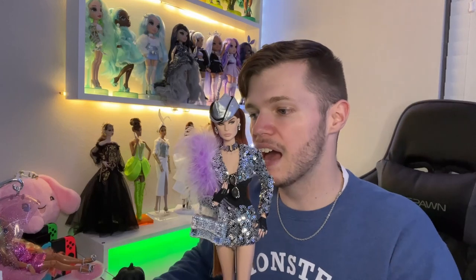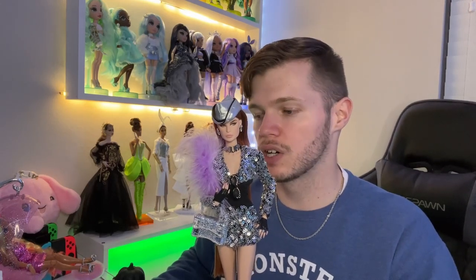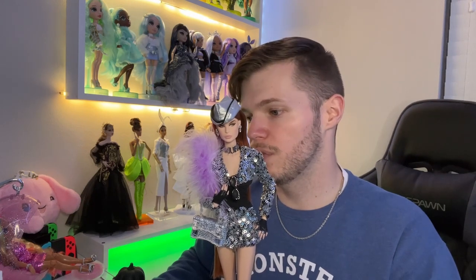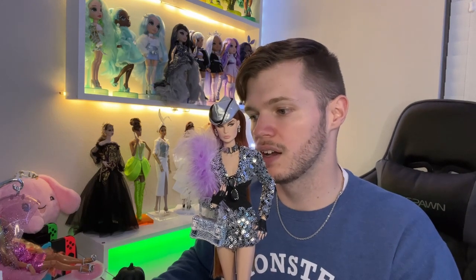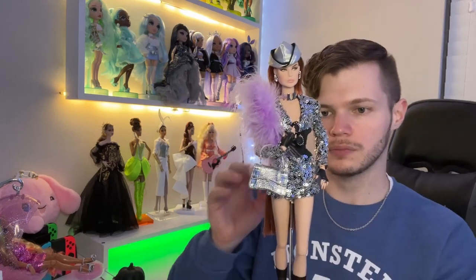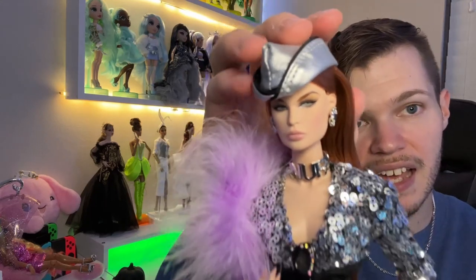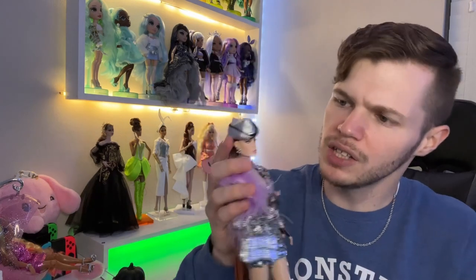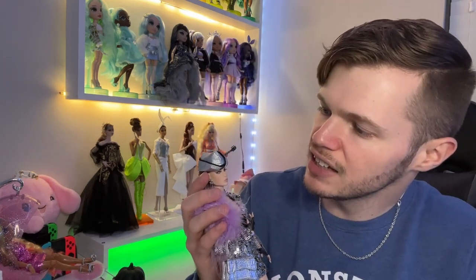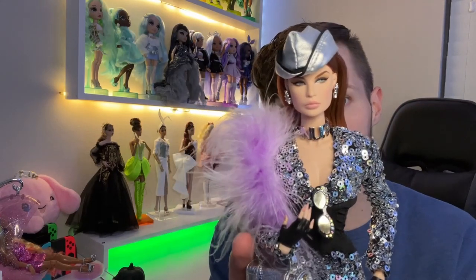Now let's get into the doll specs. Head sculpt is Alejandra. Her body type is New Face 3.0. Her foot sculpt is high-heeled. Her skin tone is FR White. Her hair is pale crimson. And her eyelashes are hand-applied.